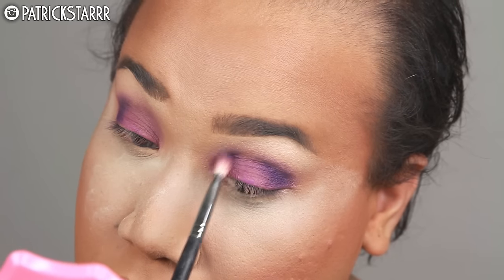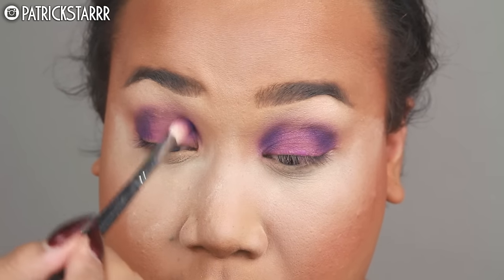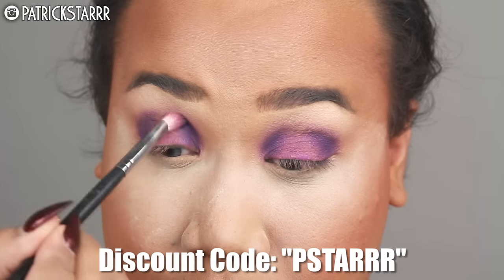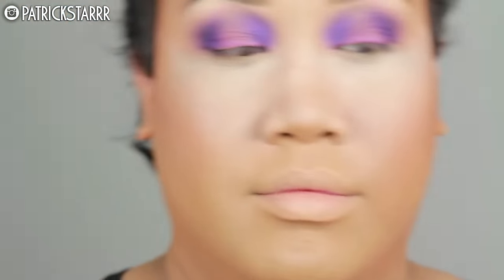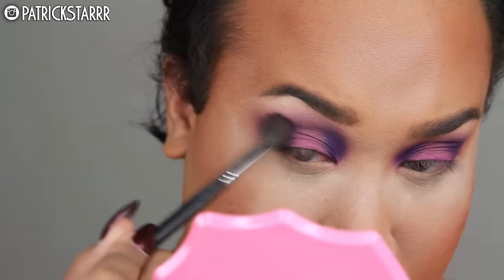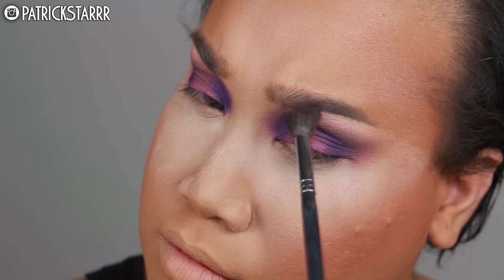There was quite a bit of fallout — we're using a lot of pigments and glitters too. Just blend. And don't forget, you guys can use my discount code PSTAR in all caps for a discount on all things Morphe. I'm going to take this transition color again and just buff this out. You can see I'm just going back and forth with that purple and this transition color on the top center row of the palette and just continue to buff.